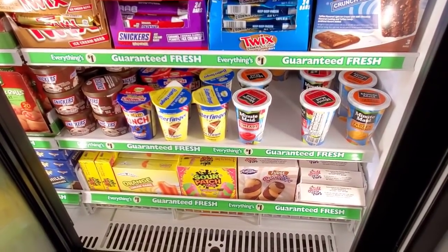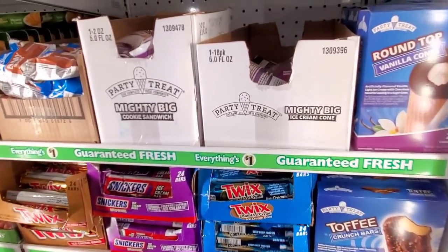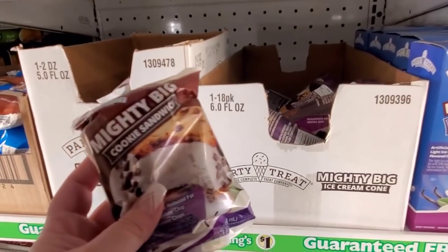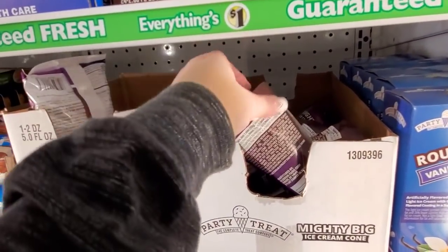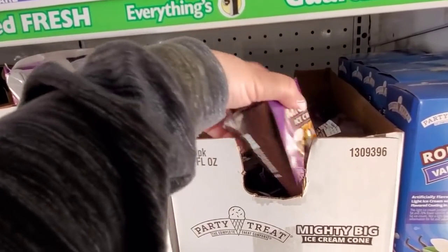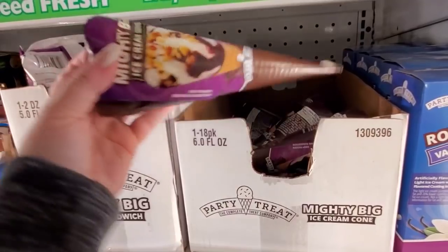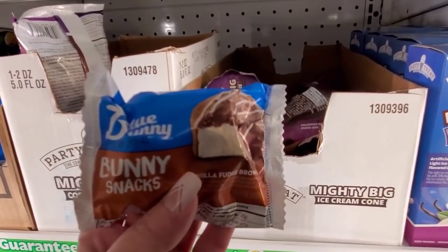Don't forget Dollar Tree for the ice cream goodies, guys — you can bring your kids to Dollar Tree and spend like two bucks and make them super happy. Look at these little mighty big sandwiches — look how big this is, that's better than the ice cream truck. Little bunny snacks too.